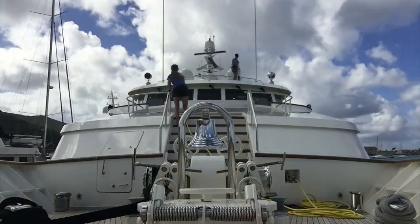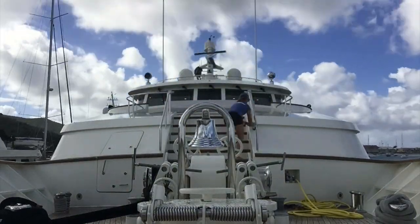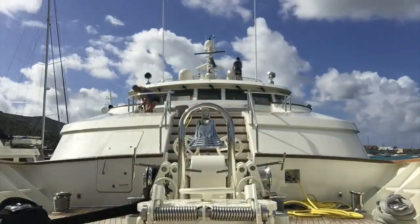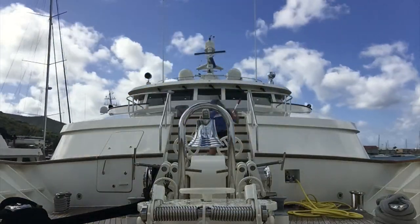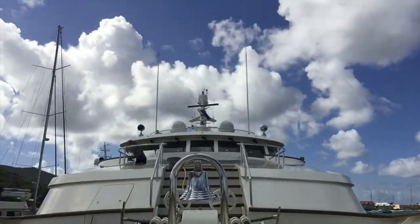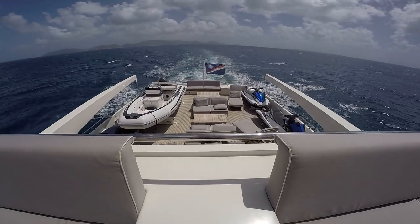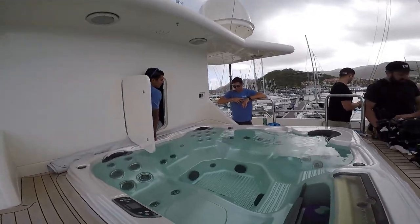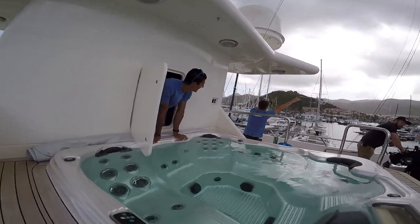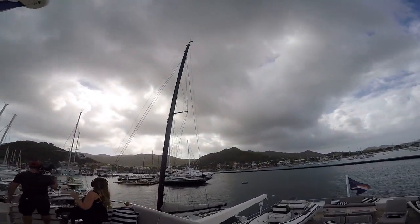As a deckhand on a yacht, you are responsible for the exterior of the boat, and a majority of your time will be spent outside. Keep this in mind if you can't handle the sun beating down on you all day. You basically have to make sure the exterior of the boat looks brand new at all times, which can be a lot of work — manual labor. You also have a lot to do with preparations for leaving and arriving to port, as well as any water sports or outside toys that come with the boat, such as jet skis, paddle boards, inflatable floats, and slides.